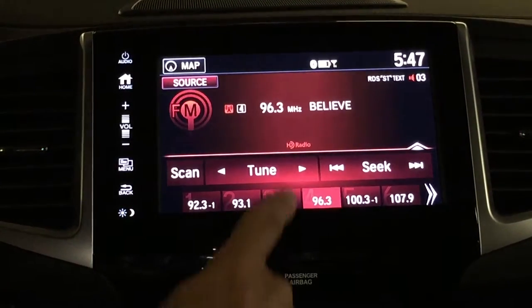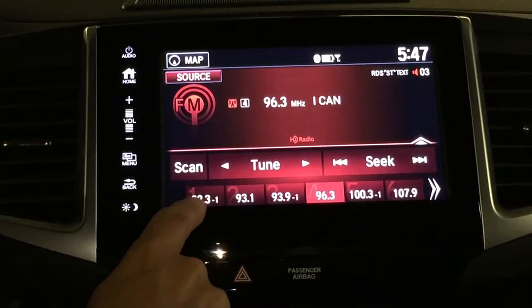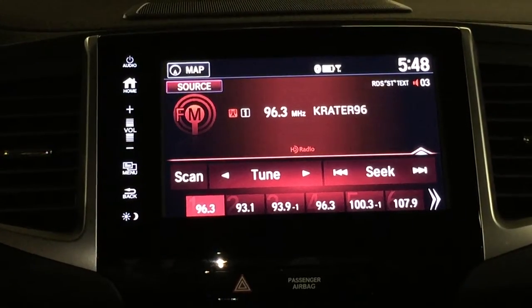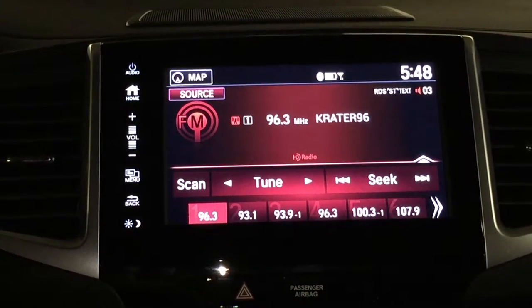It's very easy to tune. You simply hit the tune button. Let's say we wanted to have 96.3 on button number one over here. So we're on 96.3 — you simply hold the button for a few seconds and it becomes 96.3. So you can tune it, select the station, hold the button. Relatively simple.